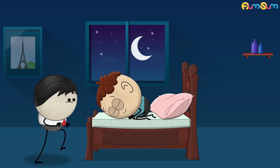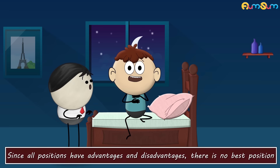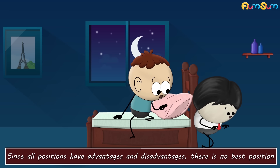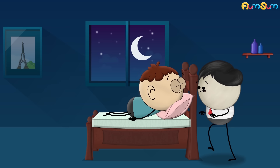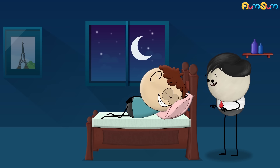Some people even curl up tightly while sleeping on one side, which restricts breathing. Since all positions have advantages and disadvantages, there is no best position. But if sleeping in a specific position is causing problems, you can switch to other positions for better results.